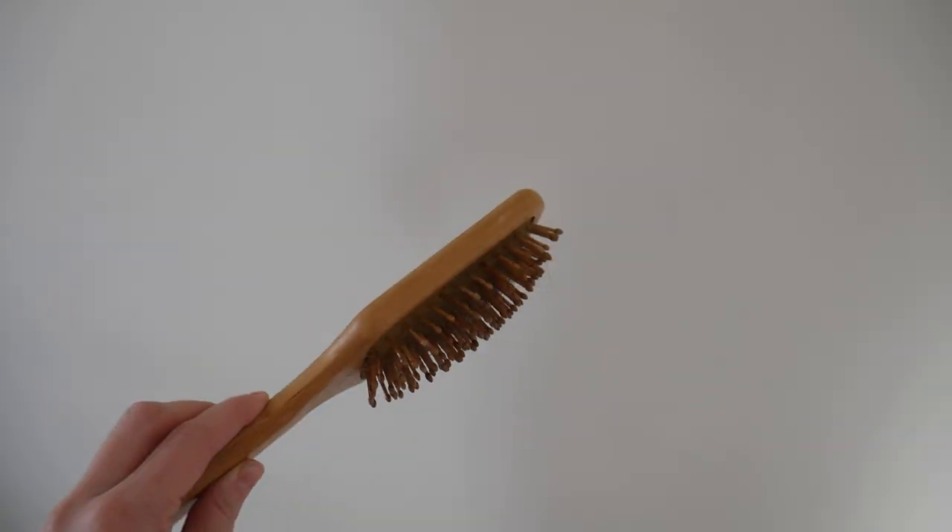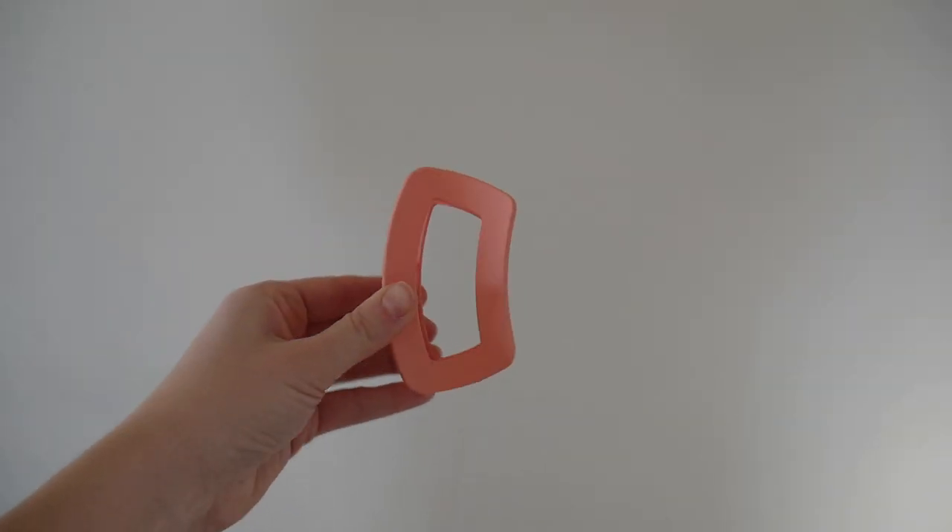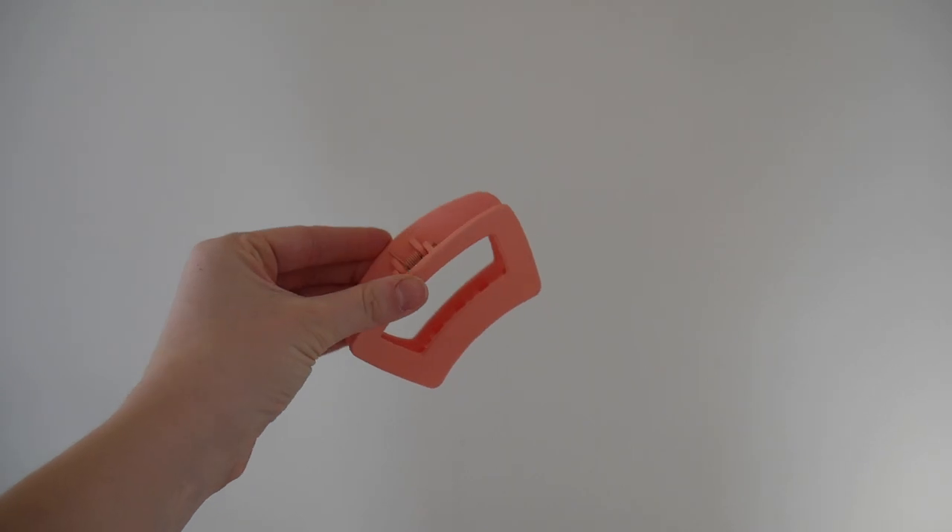Some other things I found: my brush — it's a wooden brush and really good quality, I've been using it for quite a while. I also found these hair clips at Dollarama in a pack of four — a brown one, a cream one, a black one, and a pink one. I'm actually wearing one right now. I use them all the time and they actually hold up my thick hair, which is amazing.